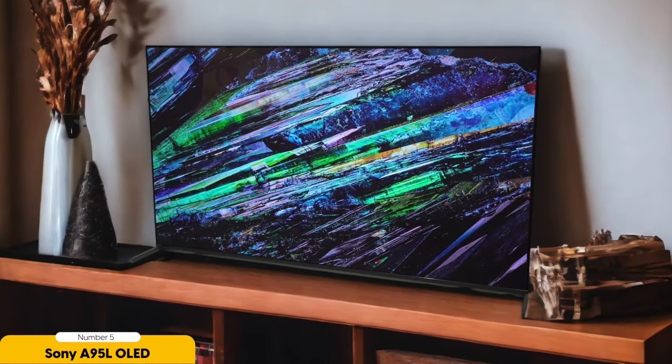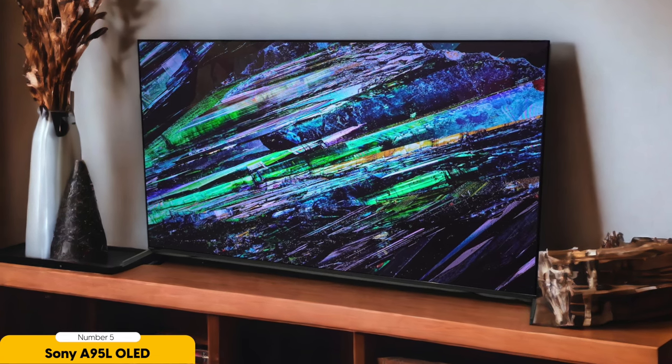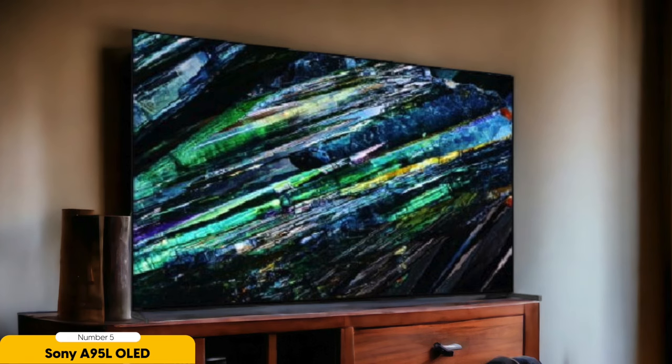Number 5: Sony A95L OLED — Best for home theaters. Get ready to elevate your home entertainment experience to new heights with the Sony A95L OLED. This TV is a game-changer for creating a cinematic atmosphere right in your living room.